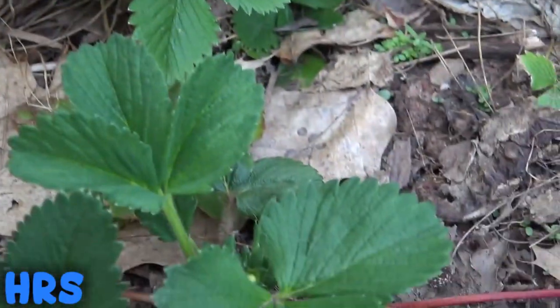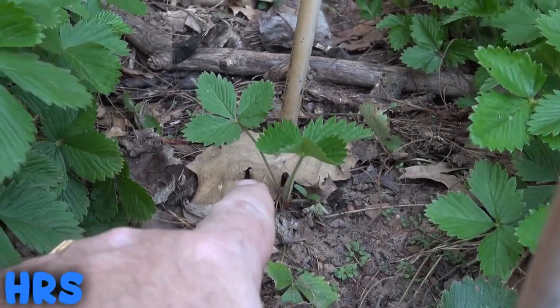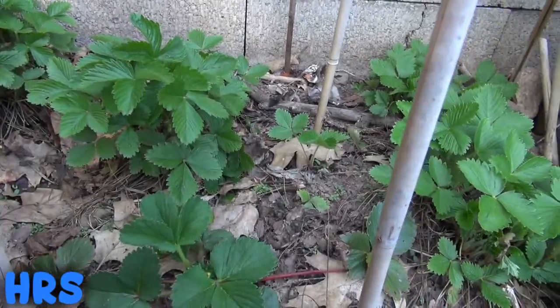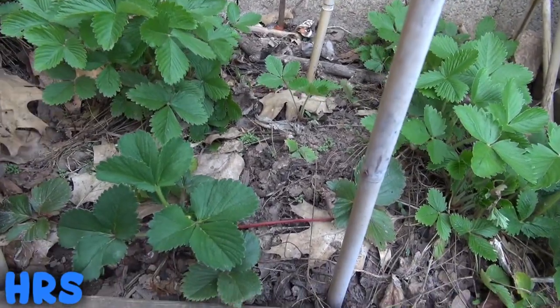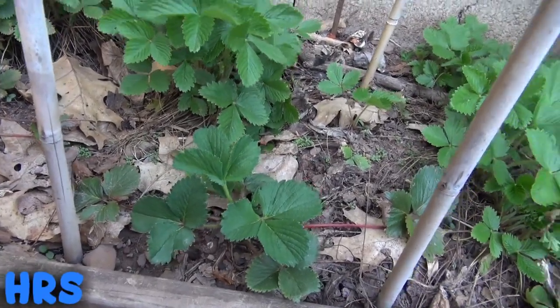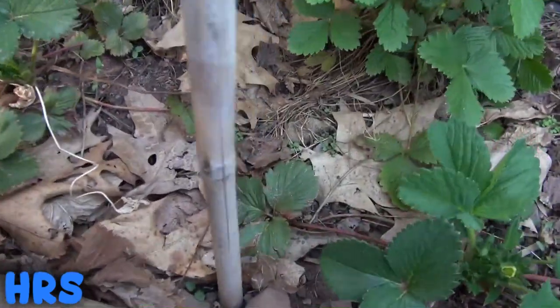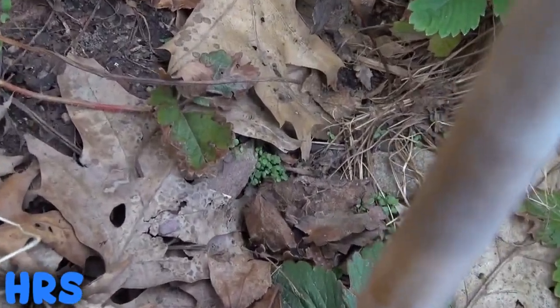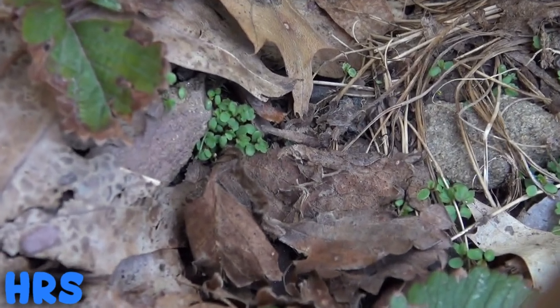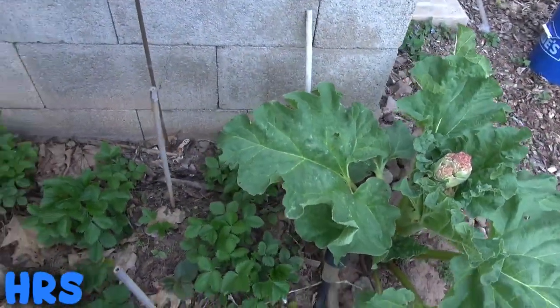This whole area I'm letting grow into a patch, so if it wants to just turn into a big strawberry patch that's fine with me. There's another one popping up over there, and a few more in here somewhere. I left a lot of the berries on, so some of those seeds are definitely sprouting — that might be what all of this is down here.